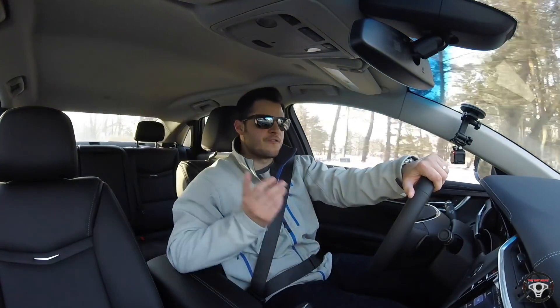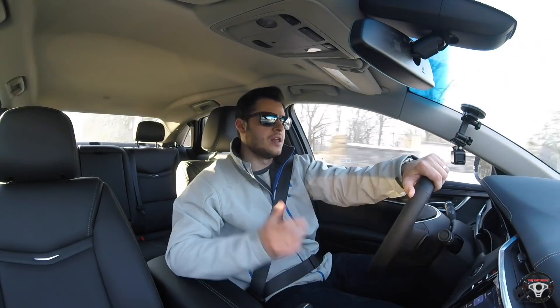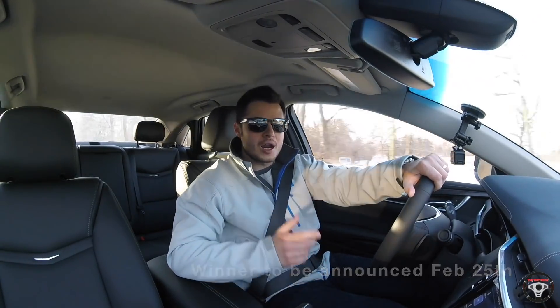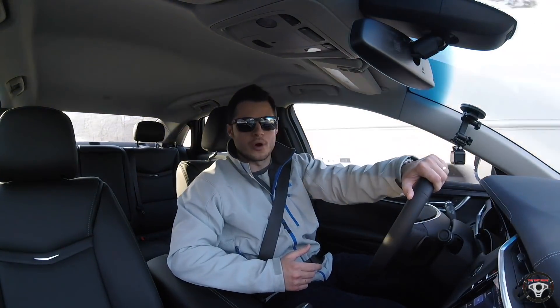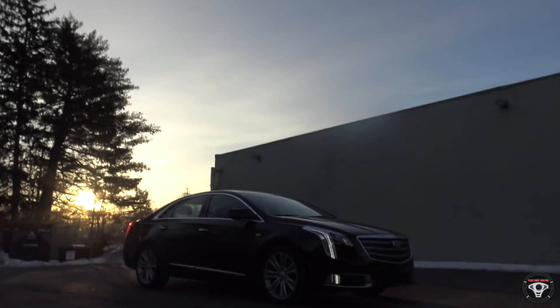This is going to be the first of many giveaways, so if you haven't already and you want to and you enjoy the content on the channel, hit that subscribe button, become a part of the fun, and you'll automatically be entered to win the GoPro Hero 4 Session camera.